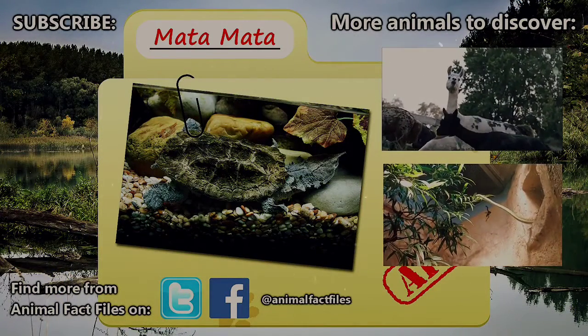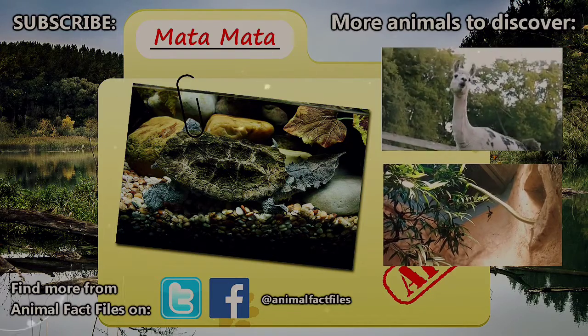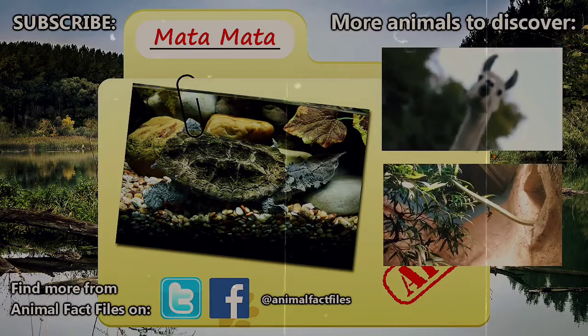For more information on Mata Matas, check out the links below. Let us know in the comments which animal you want to see next, and as always, thank you for watching and be sure to give a thumbs up for more Animal Fact Files.